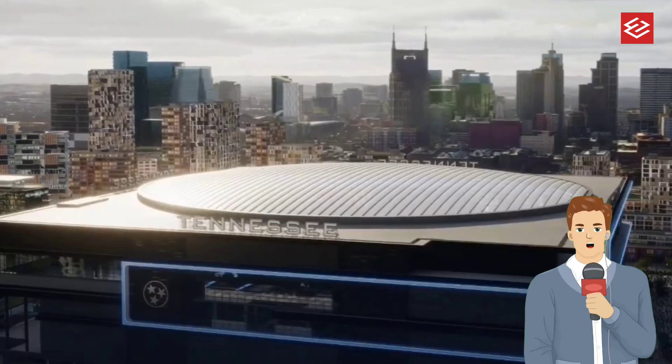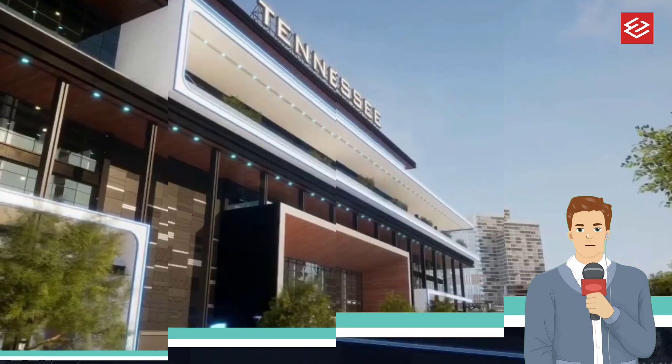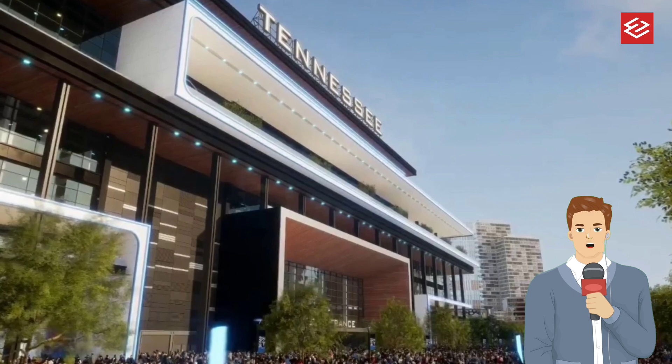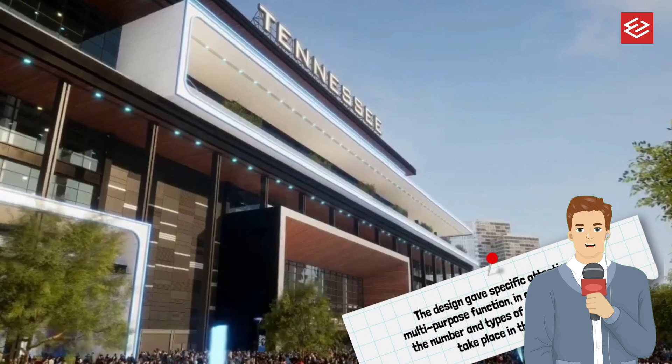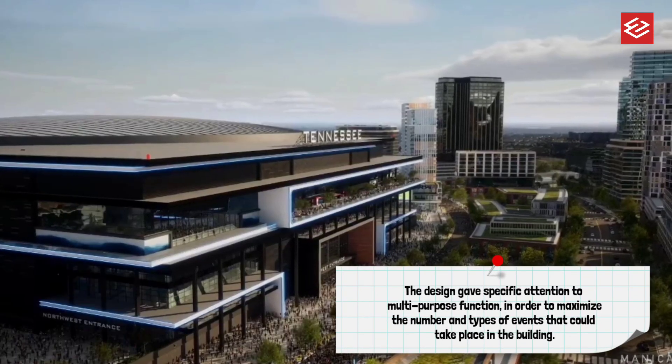High-tech and environmentally sustainable materials will be used throughout the building. Other features include a 12,000 square foot dedicated community space that could be utilized year-round for educational opportunities, non-profit events, and other community-minded purposes.